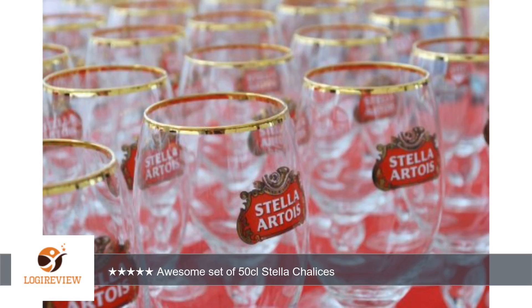A customer wrote: This is a beautiful set of the largest chalice size currently available, as far as I know. The 50cl size will either allow the 14.9 fluid ounces of Stella to fully breathe, or you can pour almost two entire bottles and enjoy a nice king size pint.